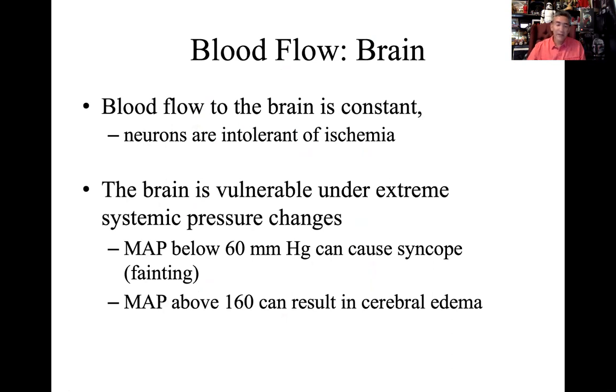We have the ability to regulate blood flow — it can go more here or there depending on where it's needed. But the brain is different. The brain doesn't care what's happening throughout the body — it gets a constant supply of blood regardless of whether you're running a marathon, asleep, or watching TV. Those neurons cannot be anaerobic; they can't tolerate anoxic conditions for any significant amount of time.